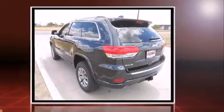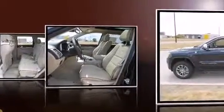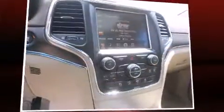Top features include cruise control, an automatic dimming rear-view mirror, automatic dimming door mirrors, heated and ventilated seats, power moonroof, a power liftgate, a trailer hitch, and voice-activated navigation.